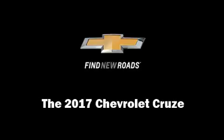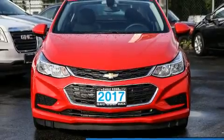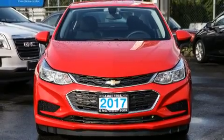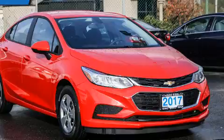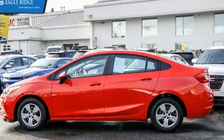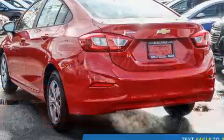Introducing the 2017 Chevrolet Cruze. This four-door, five-passenger sedan stands out among competitors in its class. Under the hood you'll find a four-cylinder engine with more than 150 horsepower, providing a spirited yet composed ride and drive.